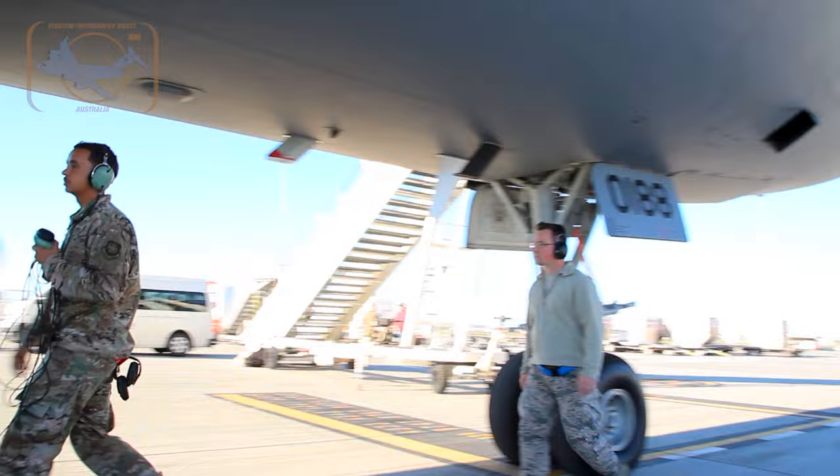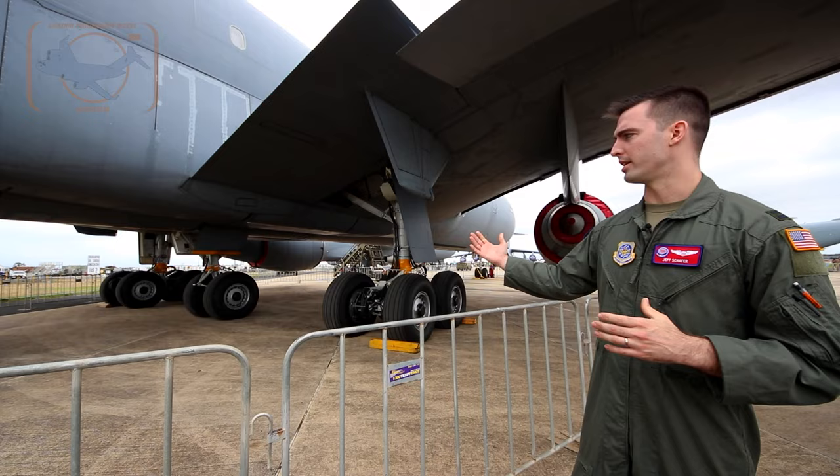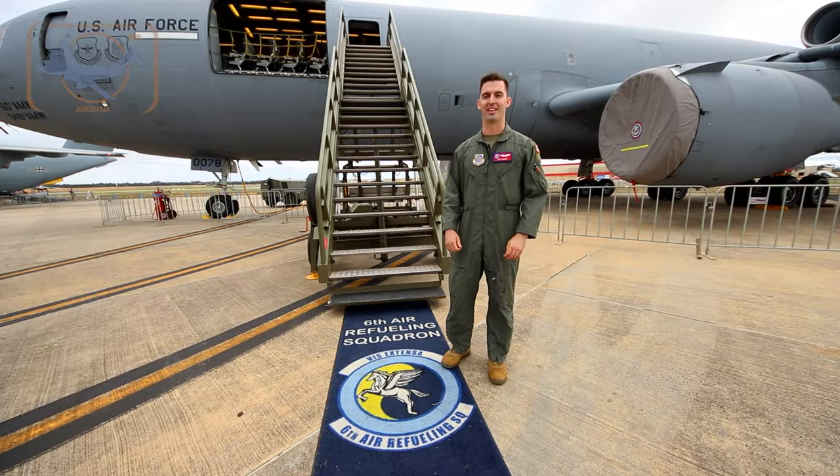Here we have our landing gear. We've got two wheel gears as well as a center gear and then a nose gear up front — ultimately ten tires on the back and two tires up front on the nose gear.